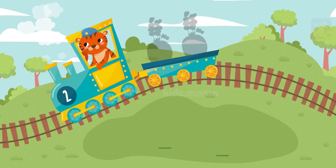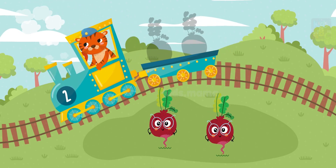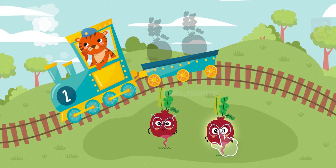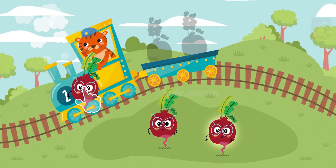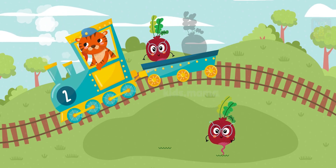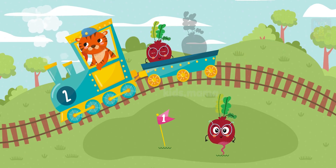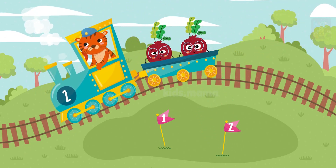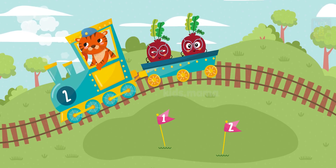Let's load and count them! These are two beets. Will you help load the wagon, please? One, two. Well done! Thank you, let's go!